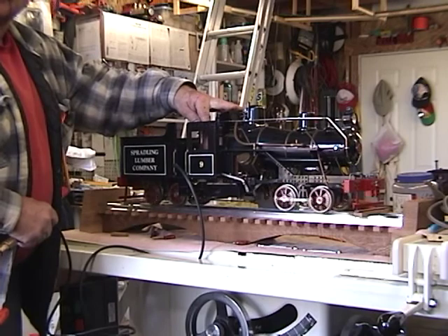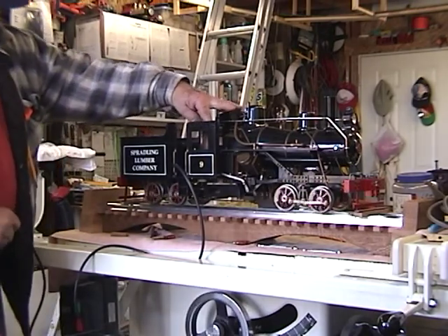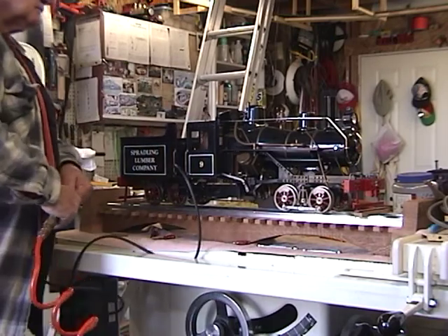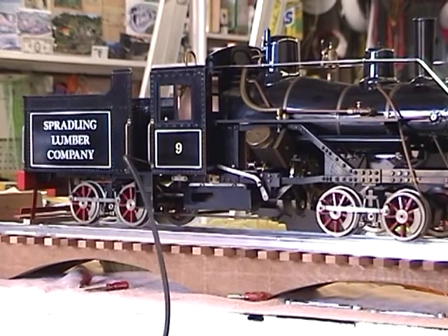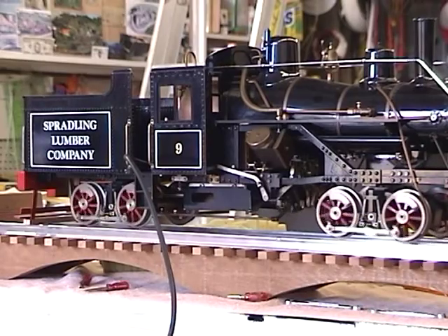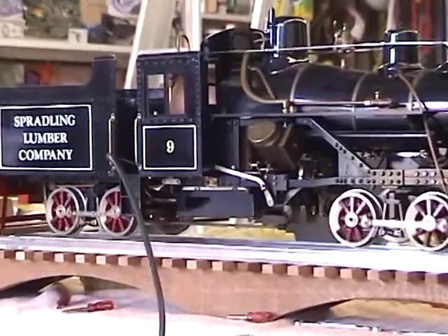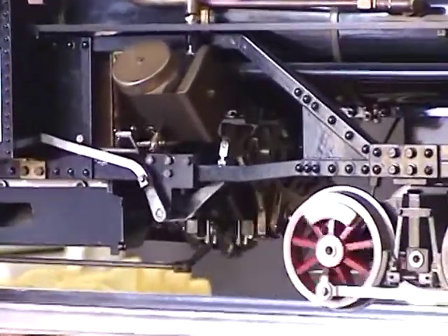There it is, ladies and gentlemen. It's Prattler Heisler. Construction was completed in 1986; however, the engine has not been run since 1988. Therefore, we are running it on compressed air to check for timing and lubrication.